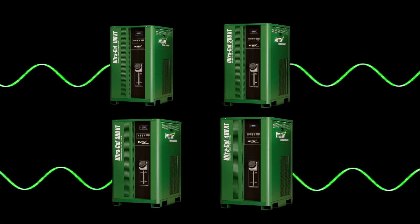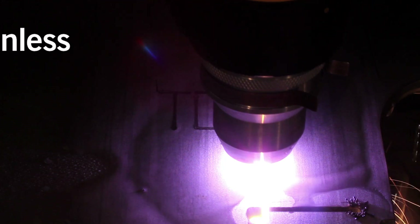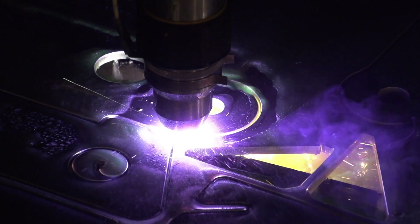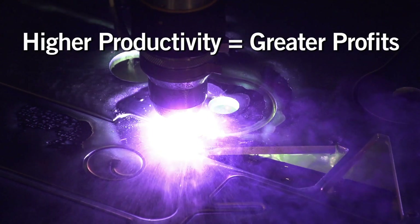With four models to choose from, the Ultracut XT lets you cut thin to thick sections on steel, stainless, and aluminum. With superior precision and a lower cost per cut, higher productivity delivers greater profits.